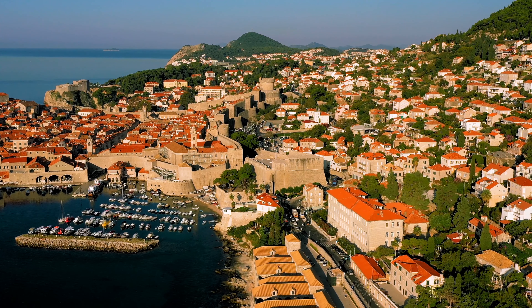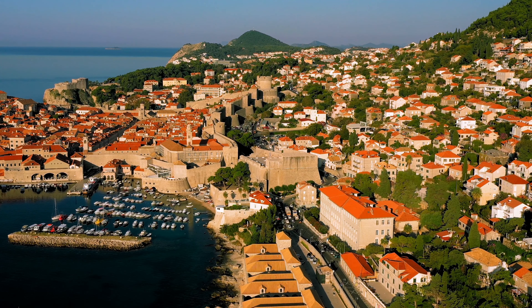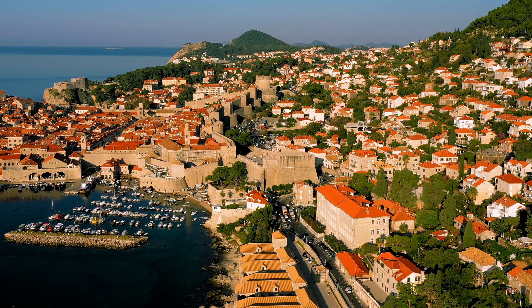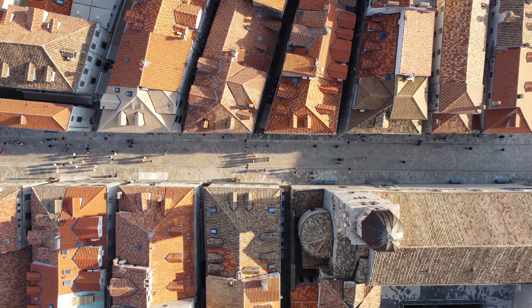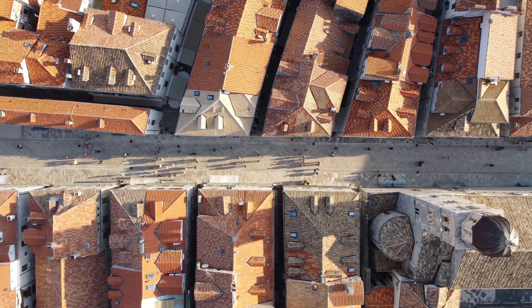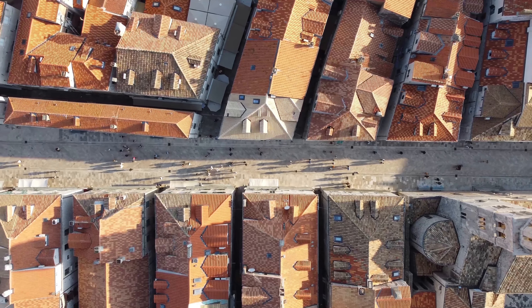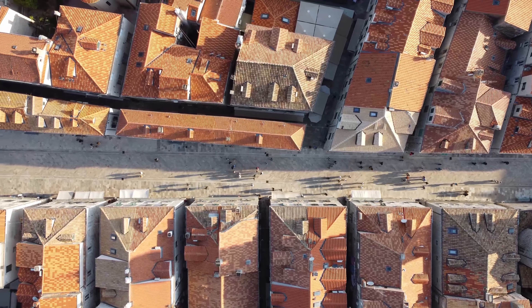Next up, we have the enchanting city of Dubrovnik. Known as the Pearl of the Adriatic, Dubrovnik is truly a sight to behold. Walk along the ancient city walls and immerse yourself in the history and stunning views of the old town. Explore the charming marble-paved streets, visit the famous Franciscan Monastery, and don't miss the chance to take a cable car ride for a panoramic view of the city and surrounding islands.